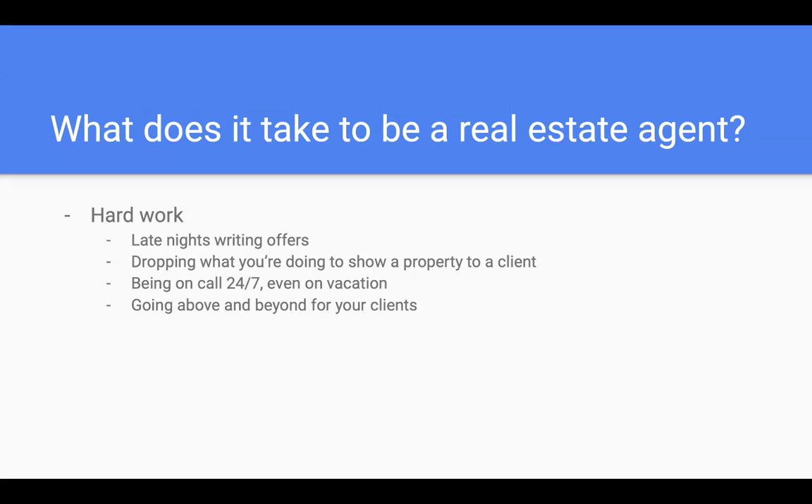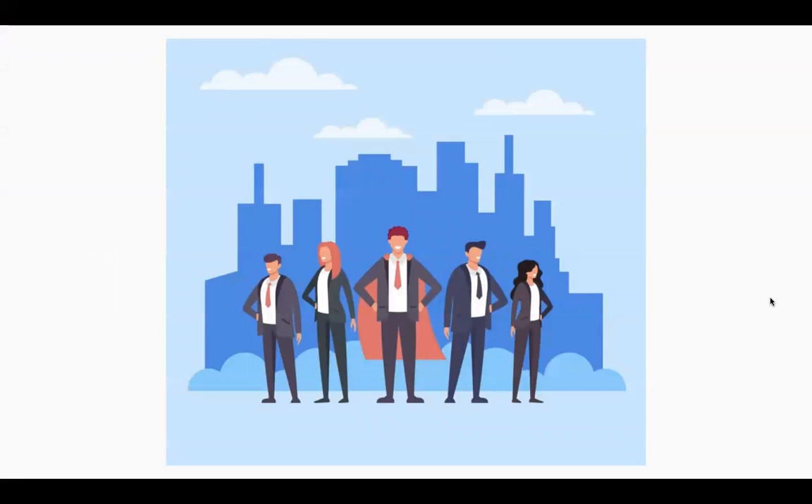That moves me to my next point — going above and beyond for your clients. This is a huge one that not many real estate agents understand. Going above and beyond means making sure they get their full asking price for their home, making sure they find an agent to work with when buying a home. It's huge to go above and beyond so clients can give you good feedback to other customers who may be looking to sell their home and need someone good to work with. It might take a superhero to be a real estate agent — sometimes you're going to have late nights.